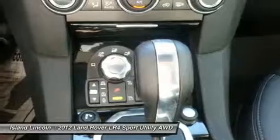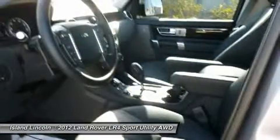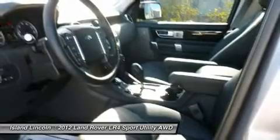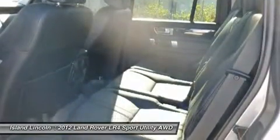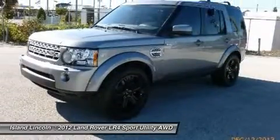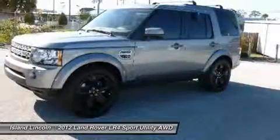2 USB ports, aux jack, twin projector halogen headlights, cruise control, power tilt/slide front sunroof including fixed alpine roof and integrated sun blinds, roll stability control, over-on finish door handles, Bluetooth telephone connectivity with Bluetooth audio streaming, and privacy glass.